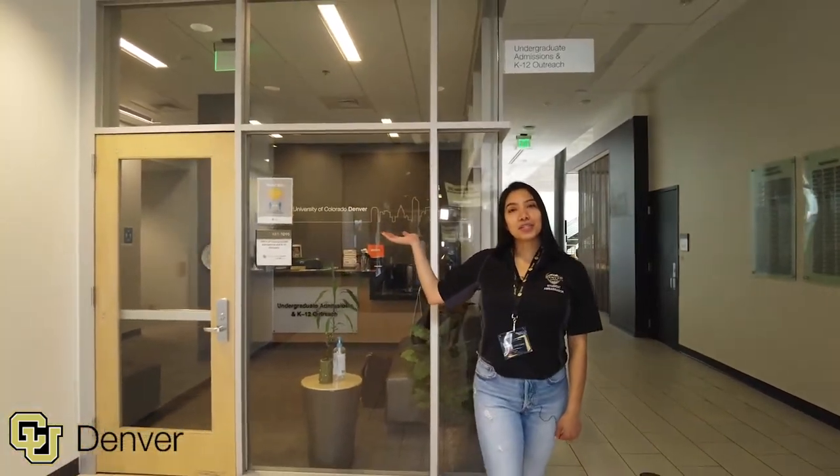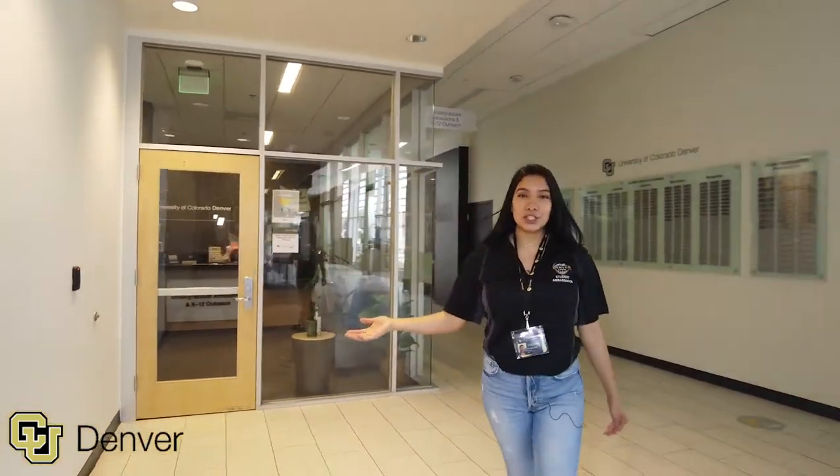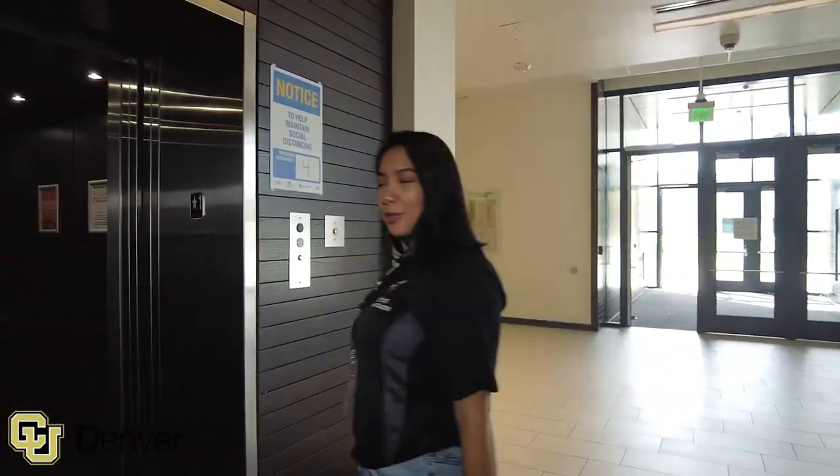This is the Undergraduate Admissions Office, here to help you with any questions you may have throughout the application process. Let's go to the second floor.